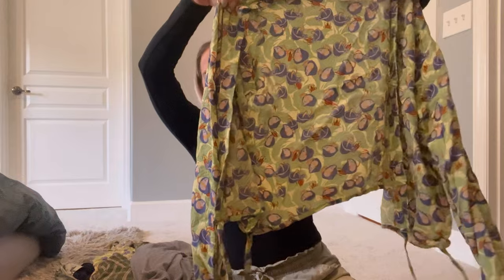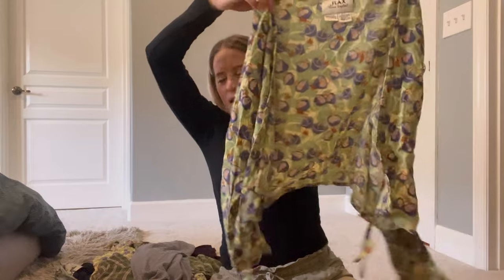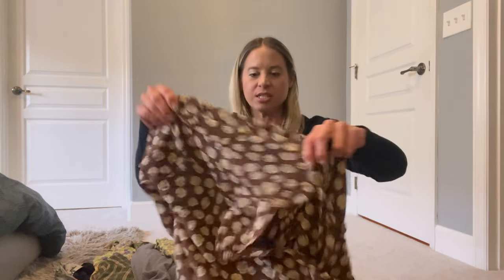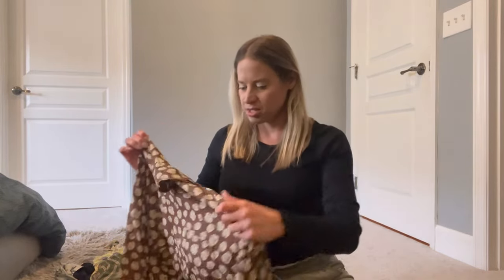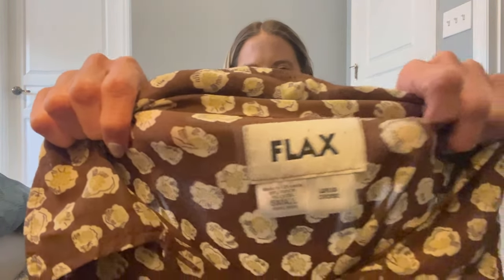This is a crop top that kind of wraps together as well, so I could list it as a set with that same print. I do have them listed separately but I mentioned that the other piece is also available in my closet. There are some other pieces with the same print — I think three that have the same print here. Of course Flax — 'life is choice' is the phrase on that one.